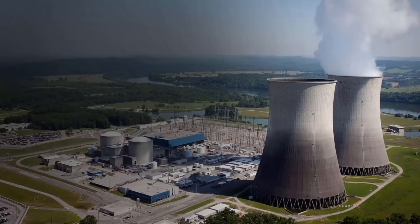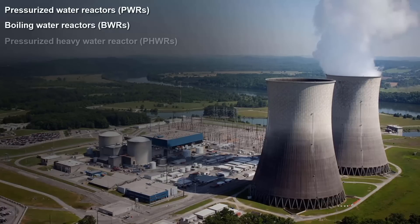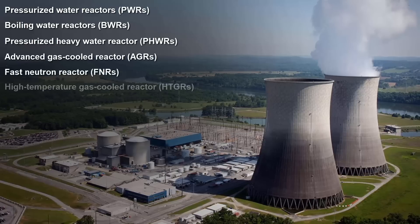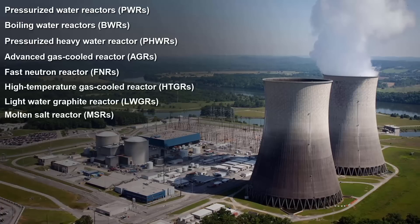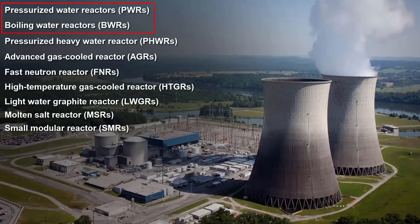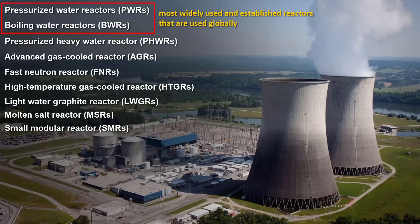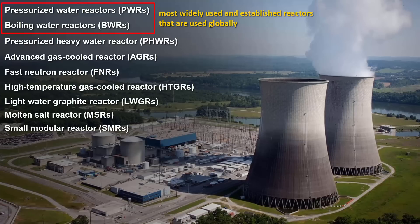There are several types of nuclear reactors: Pressurized Water Reactor, Boiling Water Reactor, Pressurized Heavy Water Reactor, Advanced Gas Cooled Reactor, Fast Neutron Reactor, High Temperature Gas Cooled Reactor, Light Water Graphite Reactor, Molten Salt Reactor, and Small Modular Reactor. Among these, Pressurized Water Reactors and Boiling Water Reactors are the most widely used globally, with a proven track record in terms of safety, efficiency, and reliable electricity generation.